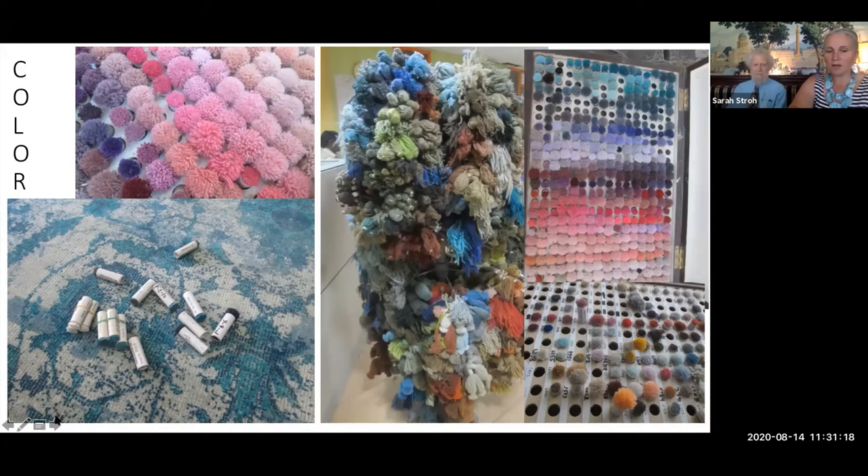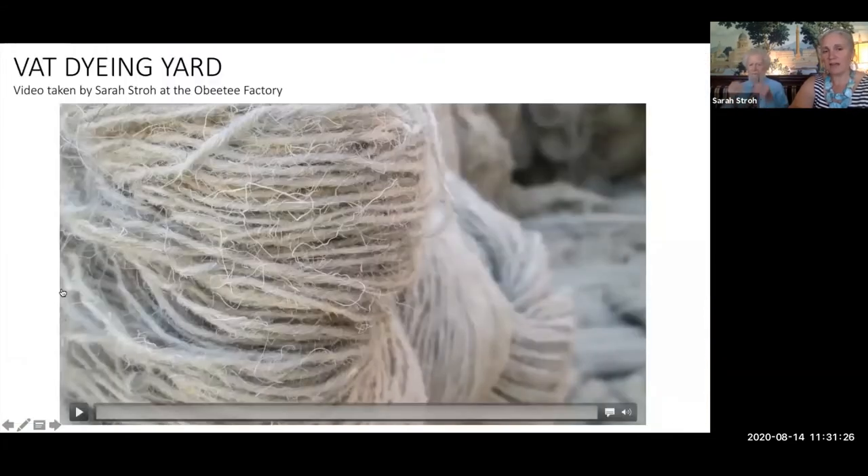Color is actually the hardest part of custom in my mind. Here is the dyeing video — I took this at the OBT factory in India with my son.